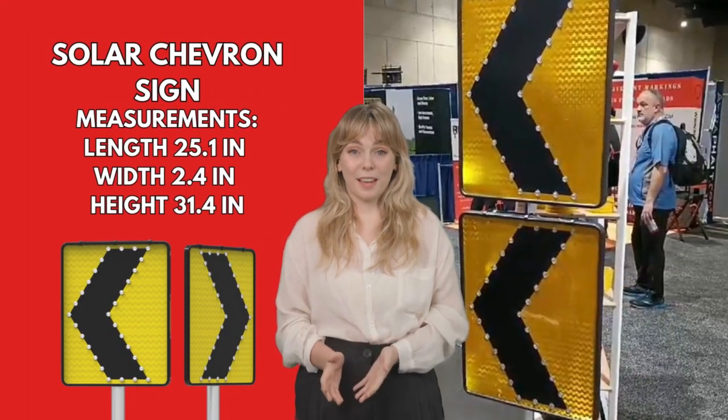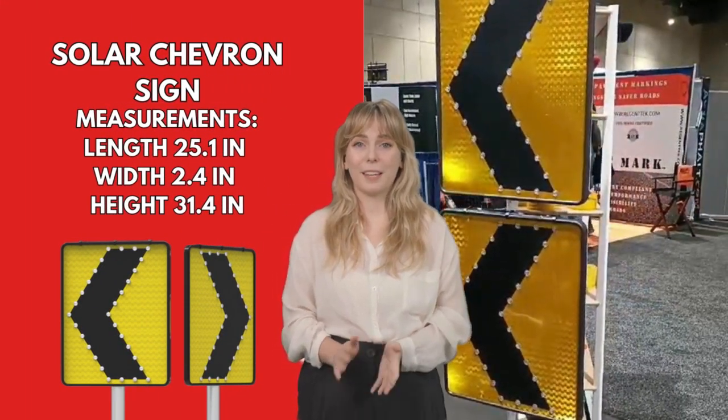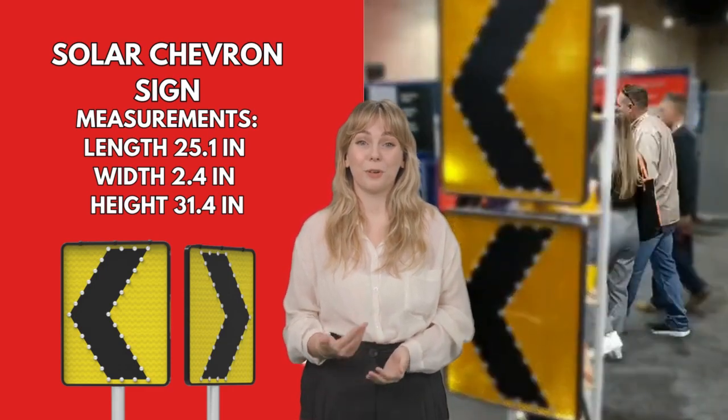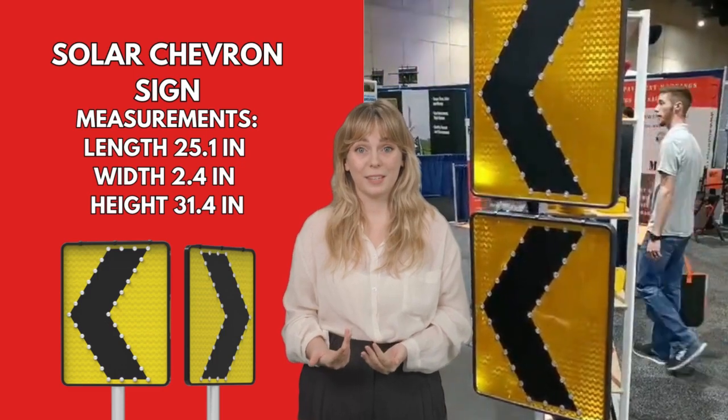Solar Chevron sign redefines road safety at night, combining an efficient design, solar technology and durability. Ensure roads with exceptional visibility and an innovative touch.